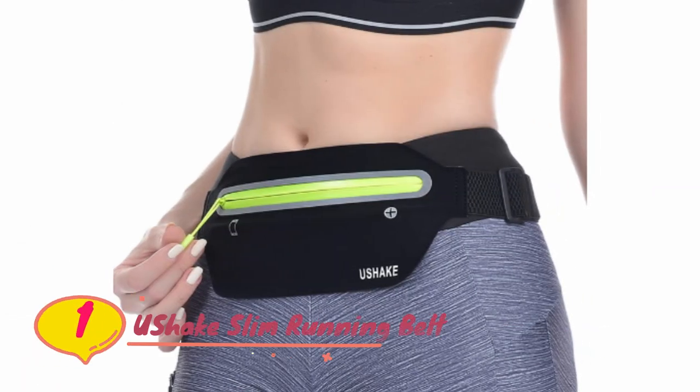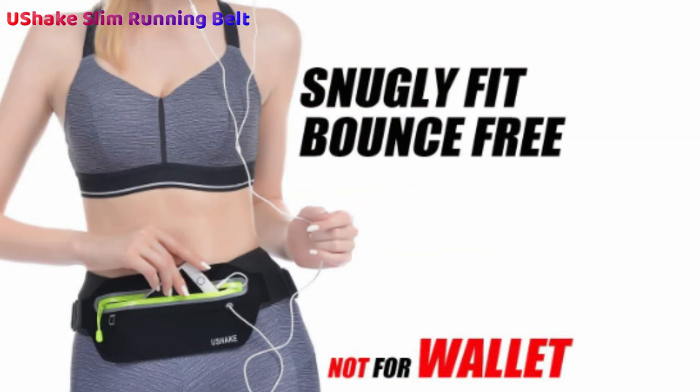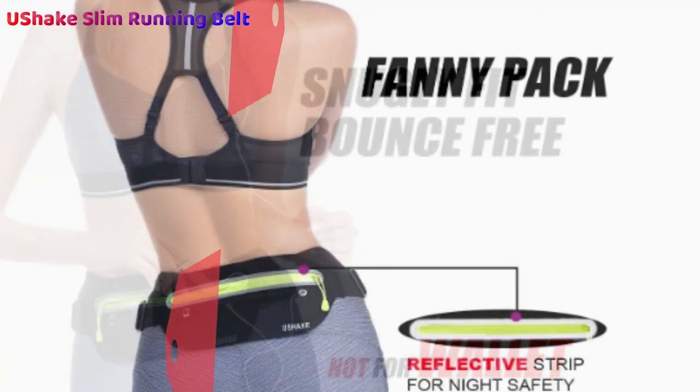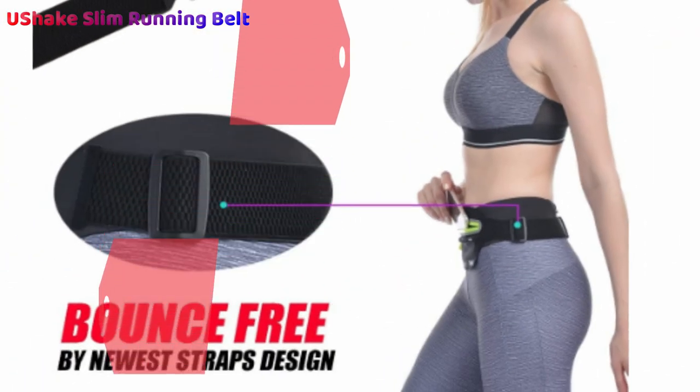Number one: Ushik Slim Running Belt. Providing you with plenty of room for all the essential items you need on your run, the Ushik sleek and slim running belt is an inexpensive waist pack suitable for those on a limited budget. Made from breathable nylon and lycra materials, the Ushik will conform comfortably to the shape of your waist without building up a sweat, chafing, or bouncing around. The design is great for all types of athletes, and the neutral colors make this a perfect unisex option. With elasticated and adjustable straps, the versatility of the model continues to impress.